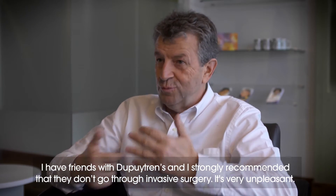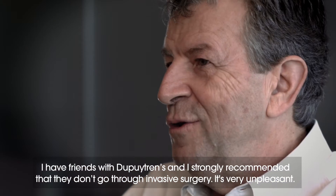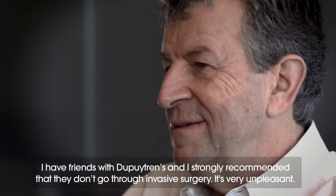J'ai des amis qui ont du Dupuytren, puis je leur ai suggéré de jamais passer à travers une opération invasive. C'est vraiment désagréable. It was a miracle drug in the sense that it worked, there was no effects afterwards, no recovery, no pain. And if I hadn't known that's what it was, you'd never know what happened. I was back at work in the afternoon where the drug was put in.